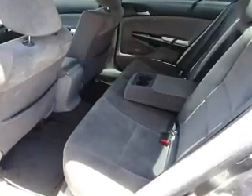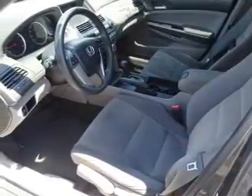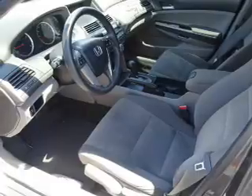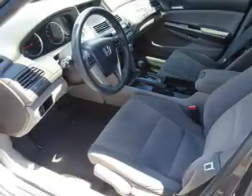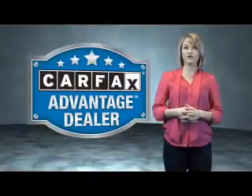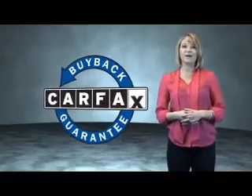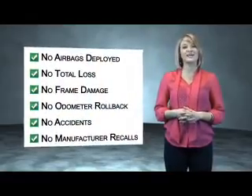Rest easy knowing this vehicle comes with a Carfax Vehicle History Report from Carfax, the most trusted provider of vehicle history information. Let us put you in the driver's seat today. Call or click to contact us. This vehicle qualifies for the Carfax Buy Back Guarantee. Be sure to find a complimentary copy of the Carfax Vehicle History Report online or contact the dealership.